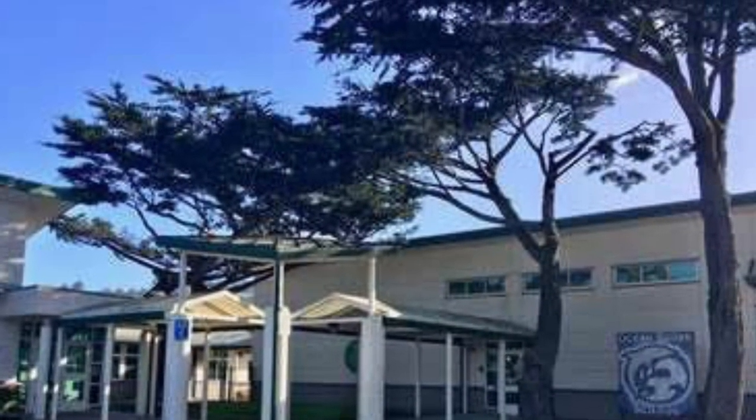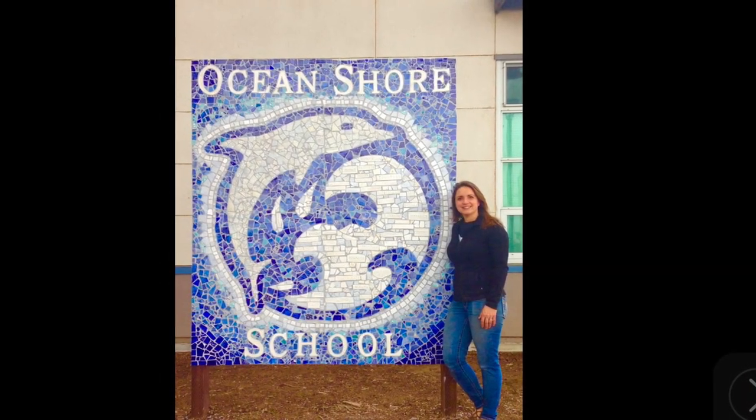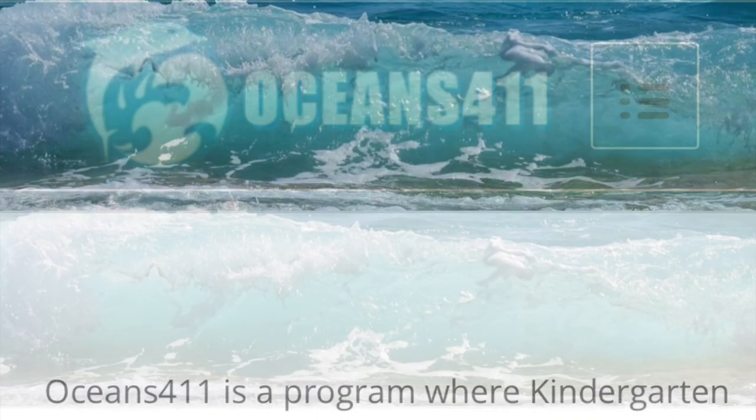Each year at Ocean Shore K-8 School in Pacifica, during my tenure there as art program coordinator, I would work with the director of the Oceans 411 program to come up with a school-wide art project centered around that year's particular ocean theme.